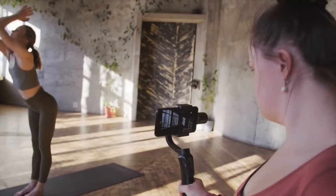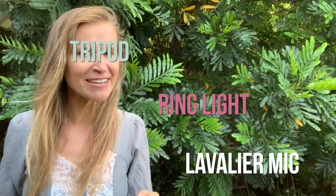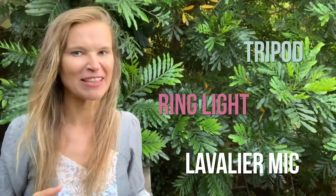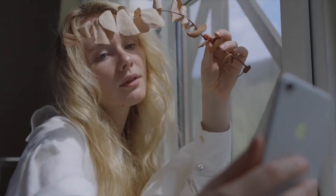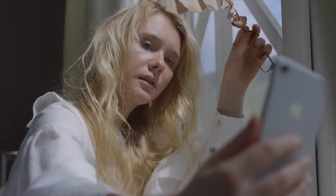Today I shared with you three things to get to up-level your iPhone filming game: the lavalier mic, the little ring light, and the tripod that extends to a selfie stick with a little remote. The remote is actually really cool — it makes taking selfies easier. And then I shared three other tips on how to make our iPhone filming better: composition, lighting, and flow.